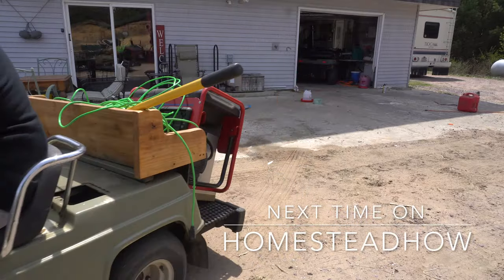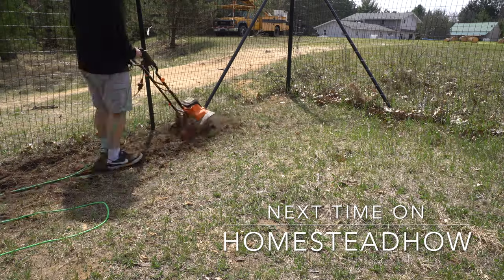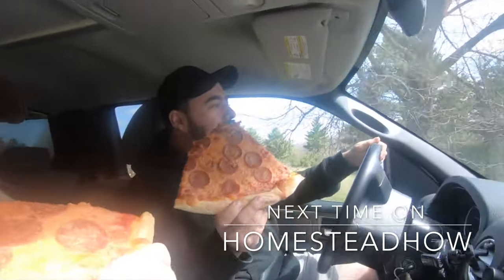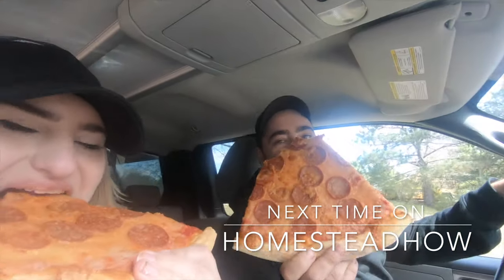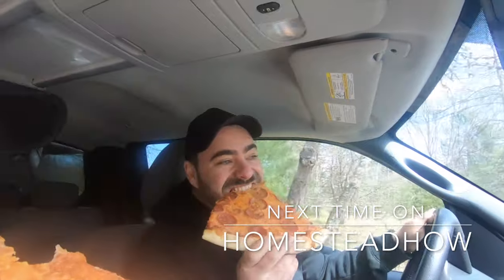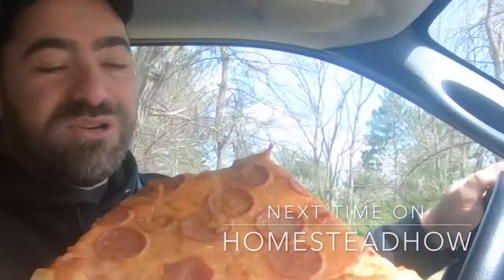Next time on Homestead Howe, we greatly expand our homestead garden and we have some fun. Here's my diet: I won't eat anything all day and then I'll have 2,000 calories to eat this one slice of pizza — but then this won't be all I eat. That's not one slice, I'm from slice. Please subscribe and stay tuned for the next video. Thanks for watching. Bye!